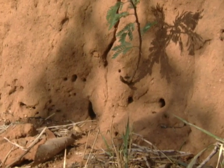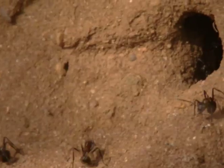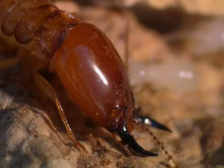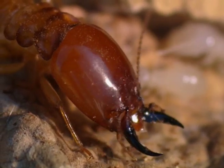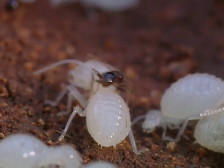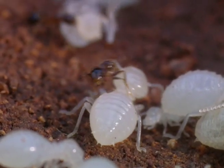Outside the termite mound, ants have found a way in, and an invasion begins. But the soldiers, warned by alarm calls which are sent out by a system of vibrations, are alerted and at hand to protect the colony.